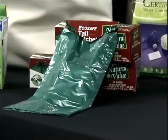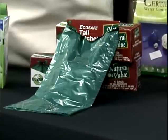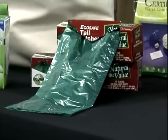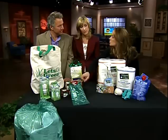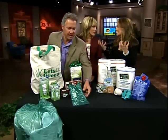We use trash bags almost every day, and we take out the trash almost every day. The problem is regular trash bags take about 1,000 years to biodegrade in a landfill — that's not good. These biodegradable bags take only 12 to 18 months. There's an additive inside which breaks them down easier.